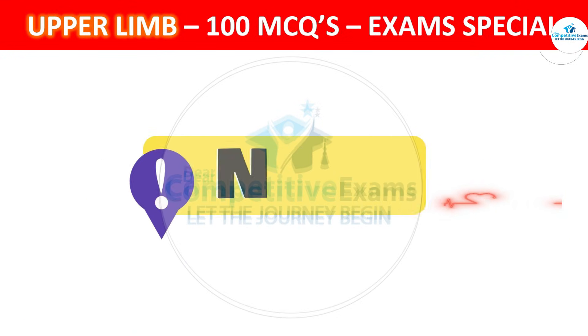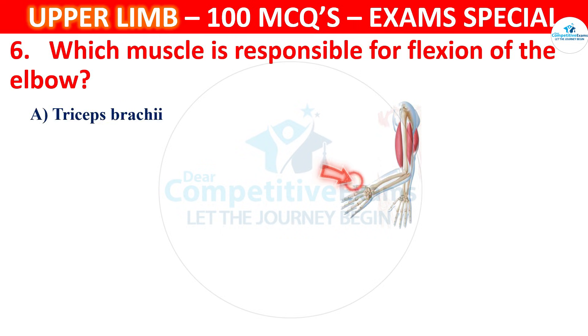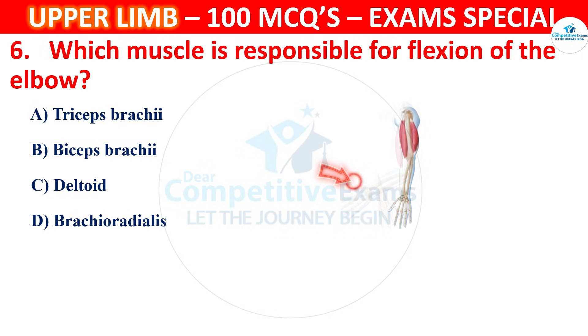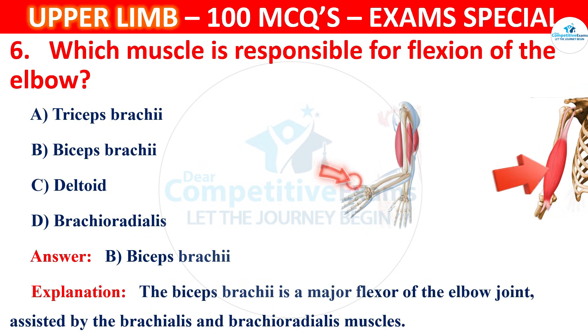Let's continue. Question 6. Which muscle is responsible for flexion of the elbow? Options are Triceps brachii, Brachialis, Biceps brachii, Deltoid or Brachioradialis. The correct answer is B, that is Biceps brachii. The biceps brachii is a major flexor of the elbow joint, assisted by the brachialis and brachioradialis muscles.